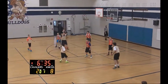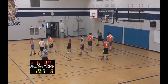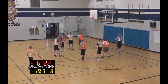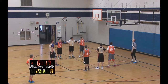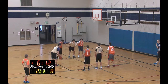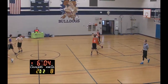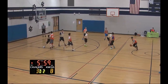Number 10 with a strong move down the lane is fouled and will go to the free throw line. He was 0-for-2 his first time at the line — let's see how he fares this time. First one's up off the front of the rim, no good. Second one's up and nothing but net as number 10 has found his range from the free throw line.